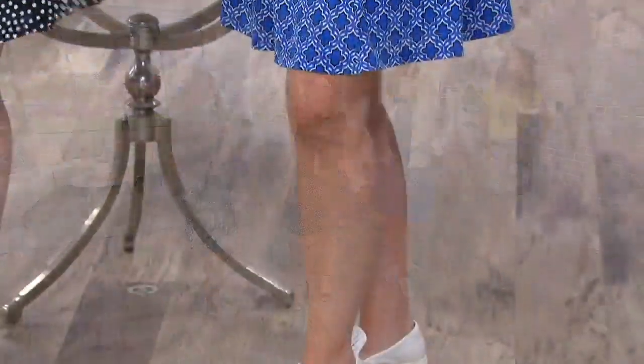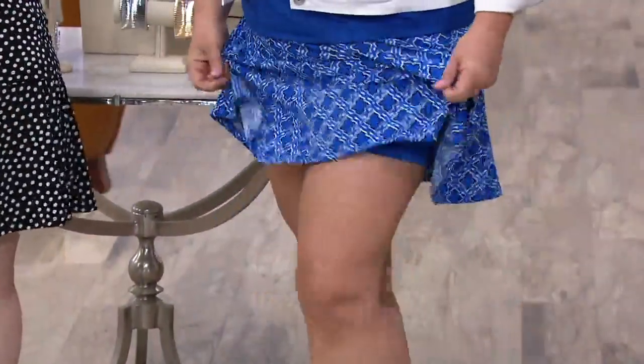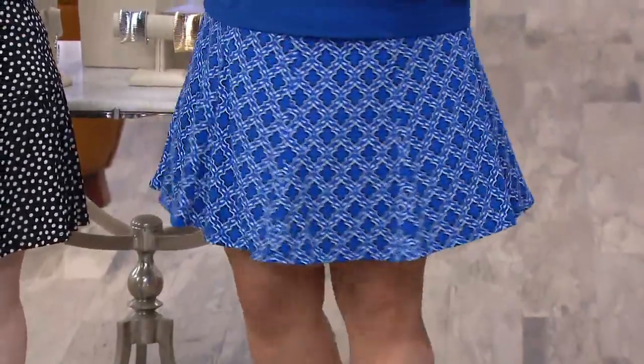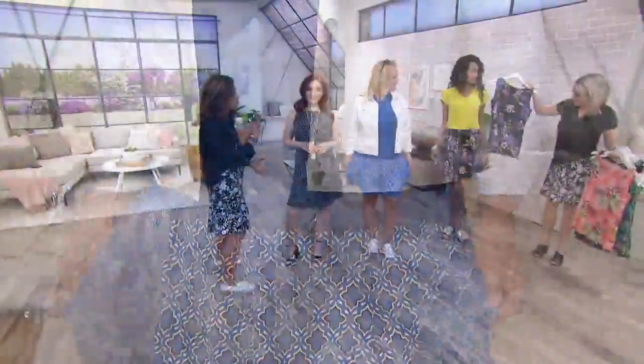Money well spent — dollars per wear. These are the pieces you will wear often, that you'll feel like putting on, and that you'll look great in at any event. You'll go to the barbecue, maybe the office picnic — what am I going to wear? You're going to wear this.